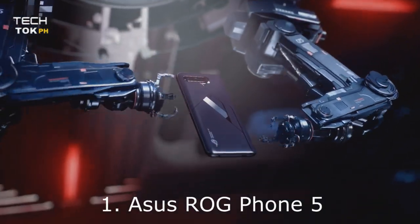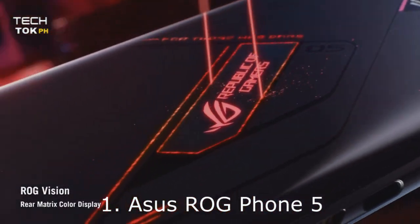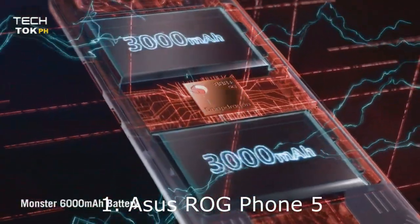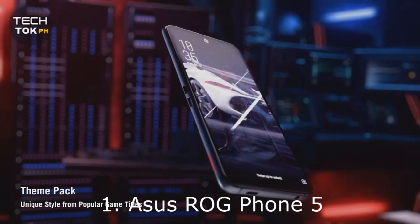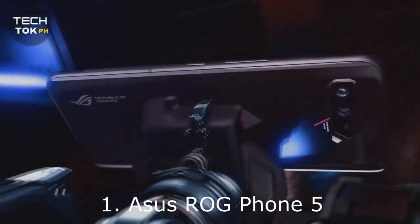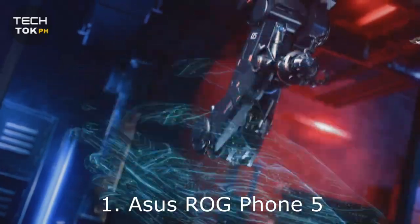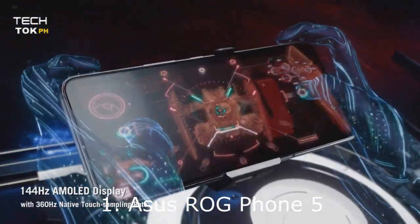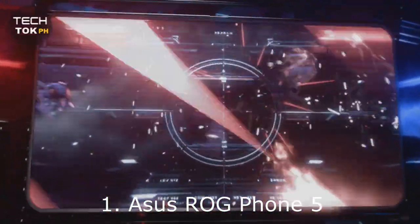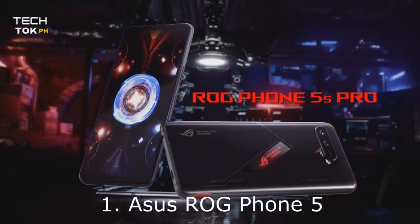Number 1: ASUS ROG Phone 5. Our number one pick for the best gaming phone goes to the ASUS ROG Phone 5. This should come as no surprise since it was designed and marketed with gamers in mind. Apart from top-of-the-line specs like a Snapdragon 888 processor, a 144Hz refresh rate screen, up to 512GB of storage, and up to 18GB of RAM, this phone has one of the largest batteries on the market at a whopping 6,000mAh.